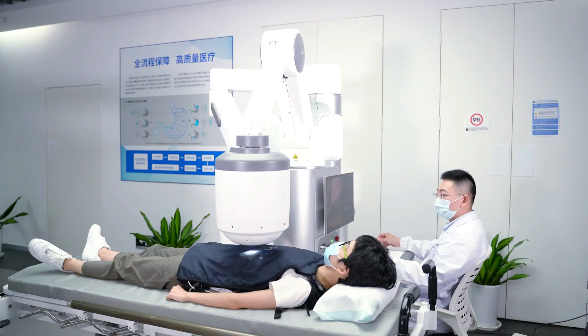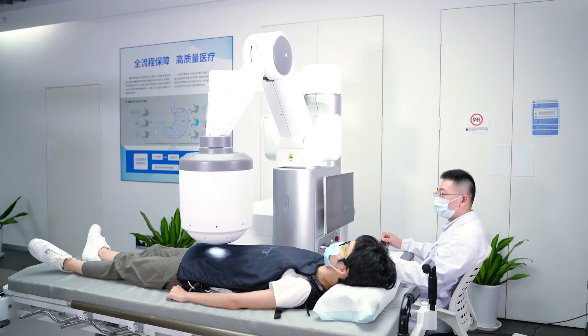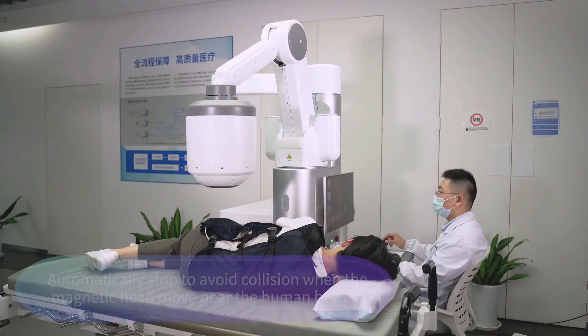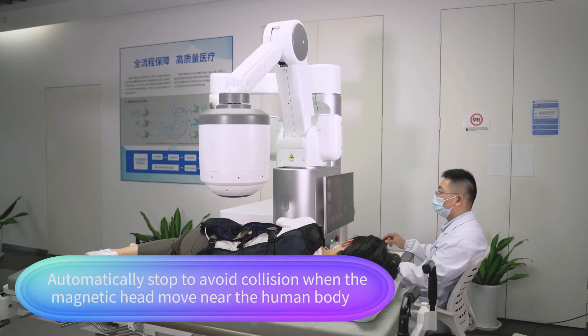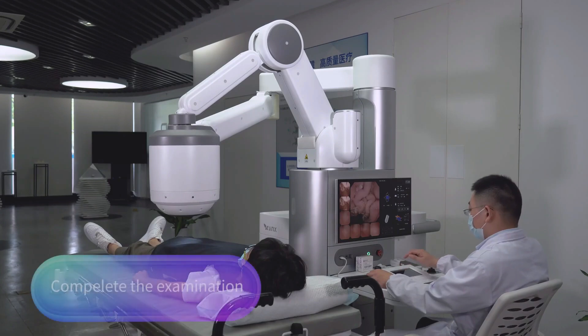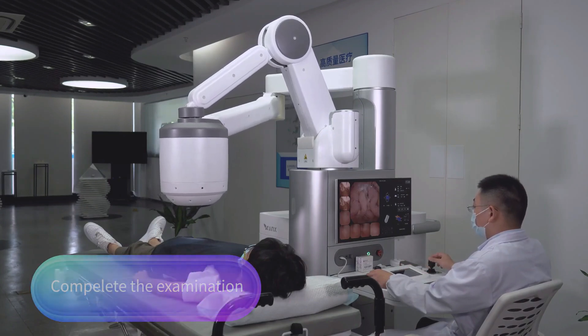The Navicam Stomach Capsule is a video camera the size of a pill that patients swallow, allowing a doctor to remotely manipulate the device while taking pictures of the inside of the stomach. Pricing is not readily available online; it is advised to contact Annex Robotics or its authorized distributors for precise pricing information.